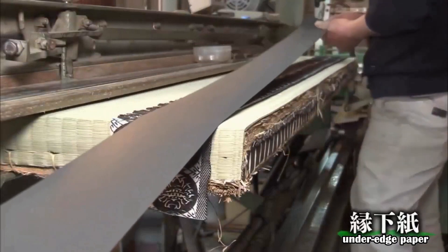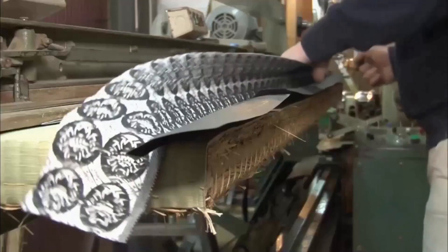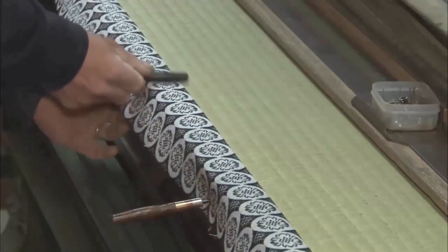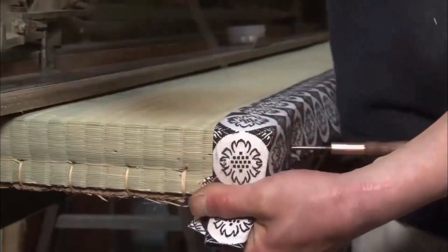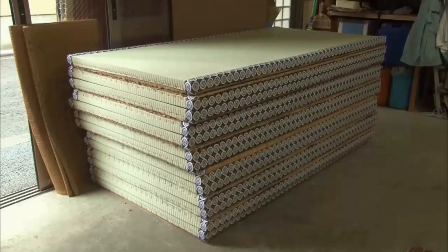Sewing with stiff Harishitagami under edge paper gives the edge its shape and reinforcement. After sewing is completed, it is carefully folded over. The way the edges are attached changes the appearance of the room. Thus, the tatami is reborn.